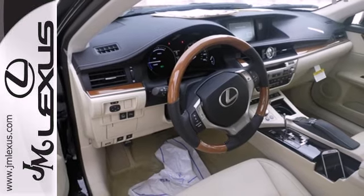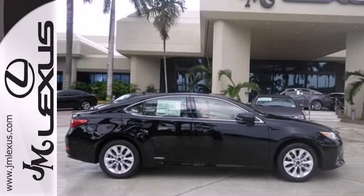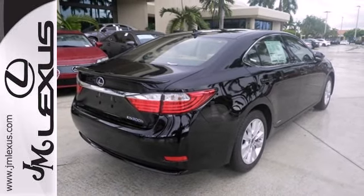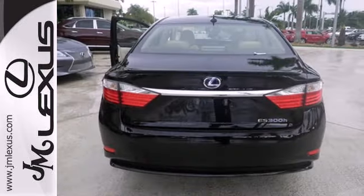Find pleasure in features like power front seats, steering wheel audio controls, remote keyless entry, a power moonroof, heated mirrors, and the emergency communication system.